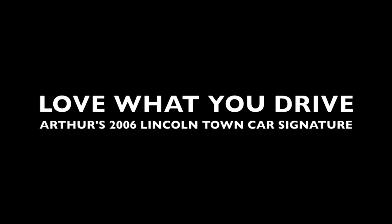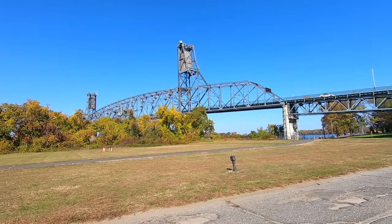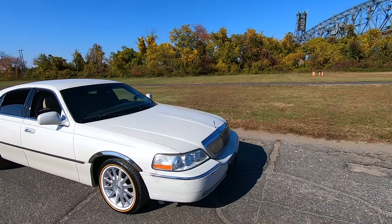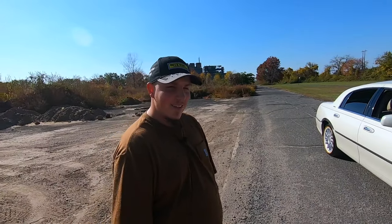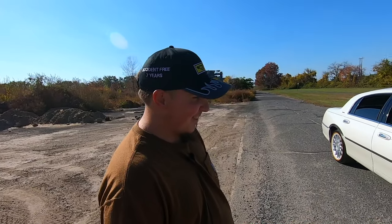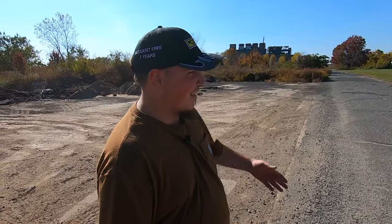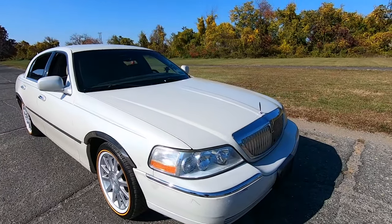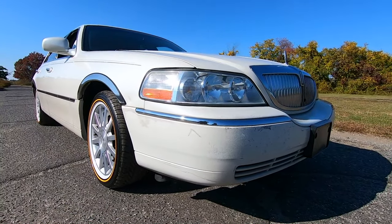Hey guys, welcome back to the channel, Love What You Drive. We are in Burlington, New Jersey, and we have a really cool one for you today. This is my friend Arthur, and he's gonna tell us everything about his car. Take it away, man. All right, this is a 2006 Lincoln Town Car Signature.